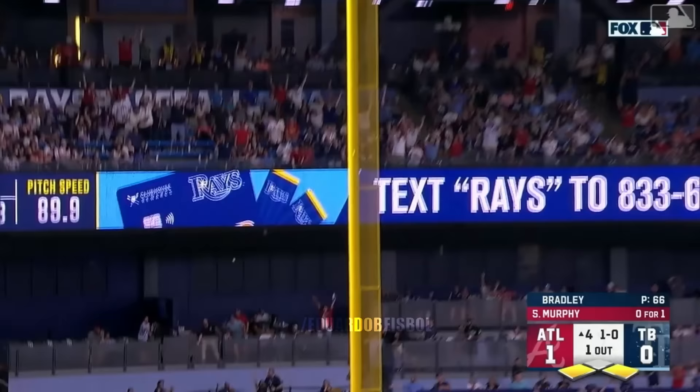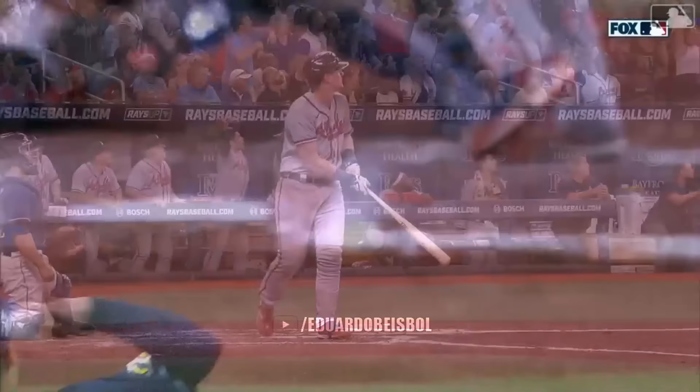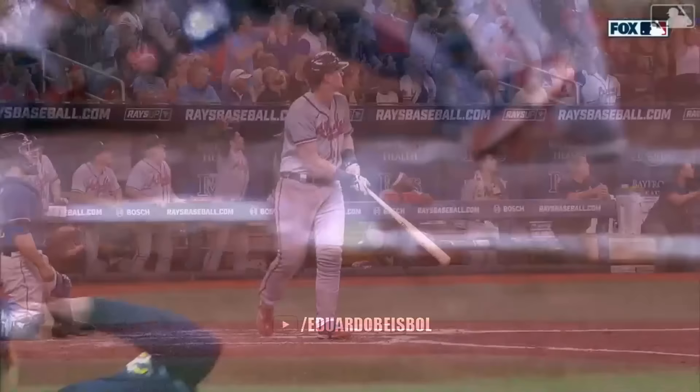And that one is drilled deep — he's going to do it again. Sean Murphy's having a season — an absolute bomb off the bat. It is 4-0 Atlanta.